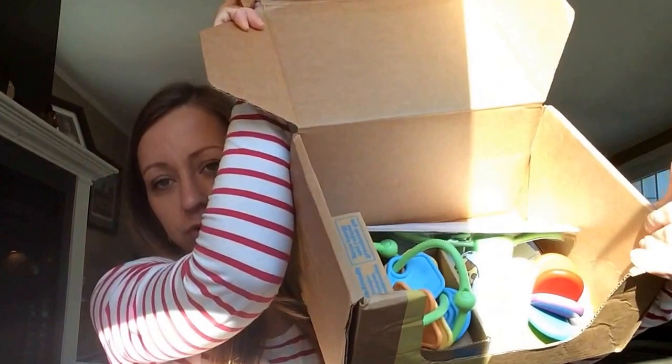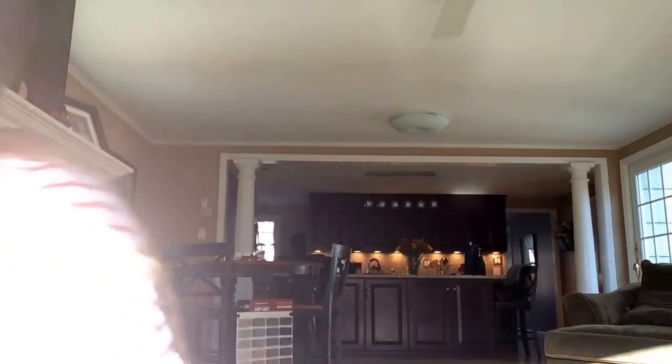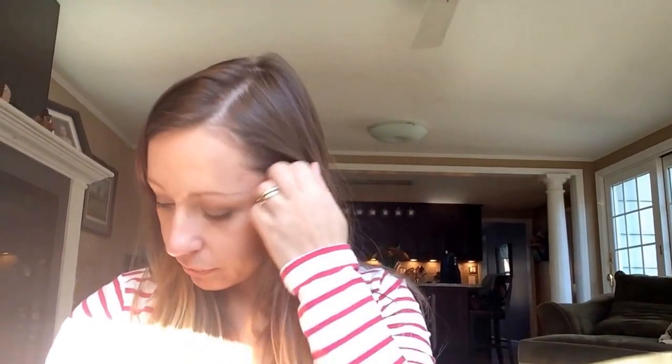Here's how it looked inside — no tissue, no invoice. What's up with that, Citrus Lane? So I did my own research on Amazon.com to see if it all adds up to $60.